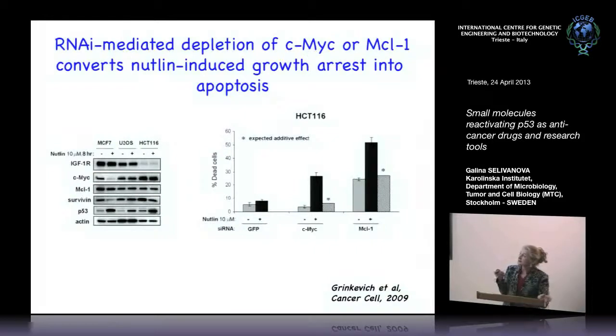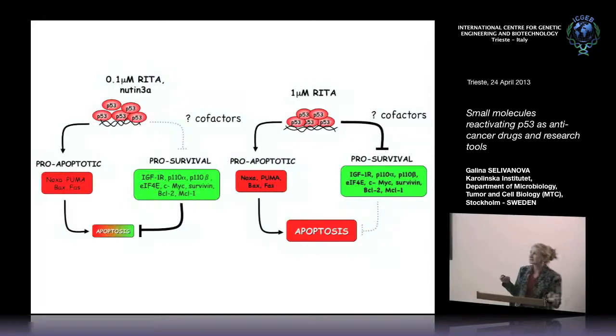We confirmed this idea by combining Nutlin — which induces growth arrest — with inhibition of cMYC or MCL1. When we used Nutlin alone, very few dead cells. But combined with cMYC inhibition there are many more, and combined with MCL1 inhibition it's much more — a synergistic effect. So repression of these oncogenes plays an important role in apoptosis induction. The scheme is: at low doses of RITA or Nutlin, pro-apoptotic target genes are induced but apoptosis is not very efficient because pro-survival signaling blocks it. At higher doses of RITA, profound transcriptional and translational repression of oncogenes allows robust apoptosis.